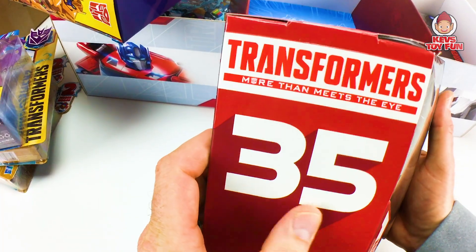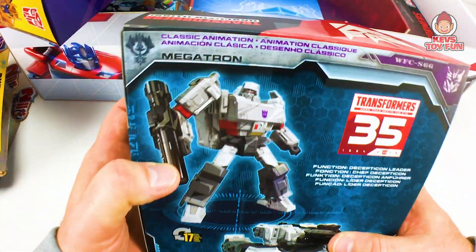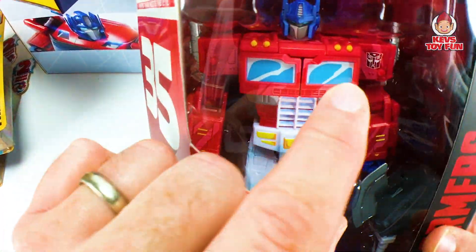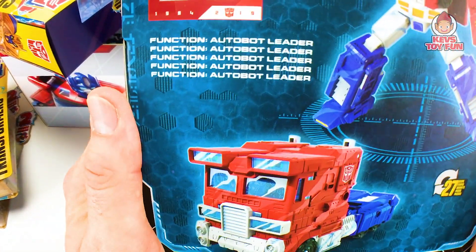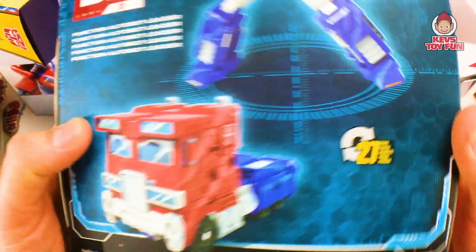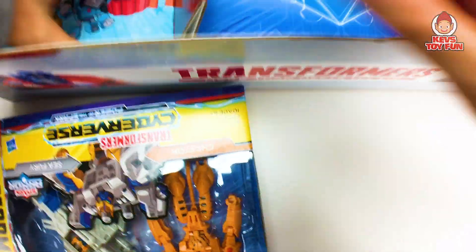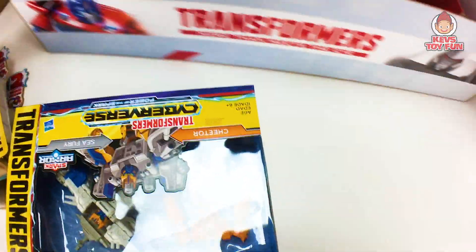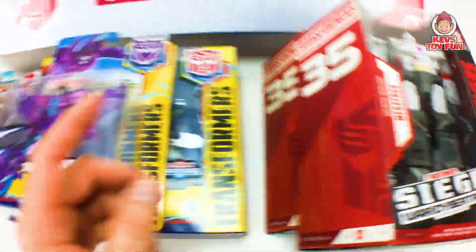And then over here we have these limited edition Transformers — 35th anniversary, Megatron, Siege War for Cybertron. Super cool. Megatron looks awesome — goes from robot to tank. And then last but not least, look at this awesome Optimus Prime. I love the 35th anniversary. It does look like it's animated — how cool is that? That thing is pretty sweet. It transforms in 27 steps! Holy Toledo. So that's pretty much it. Here's all the stuff we're going to unbox today. We've got the two BopBots, these two guys, and then these two guys.